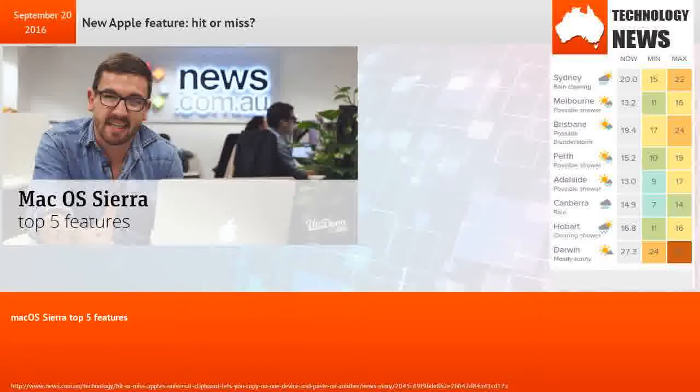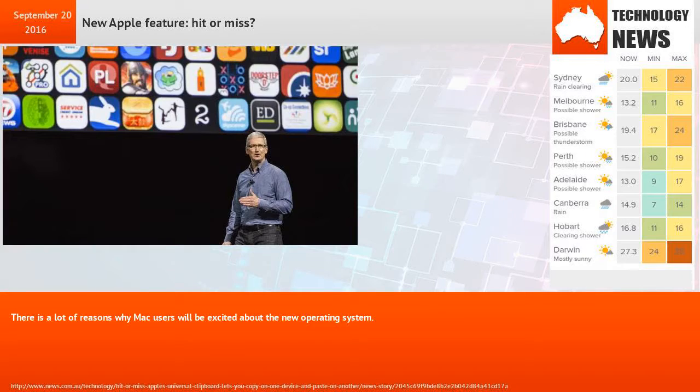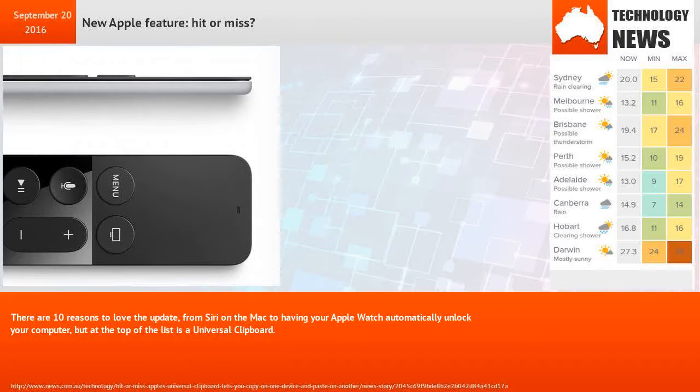MacOS Sierra is the new operating system from Apple, released as a free update for Mac computers. There are a lot of reasons why Mac users will be excited about the new operating system, with 10 reasons to love the update.